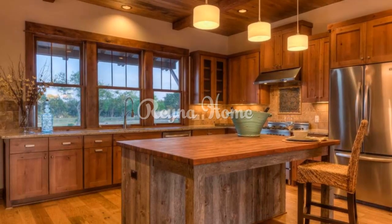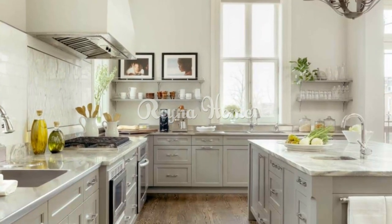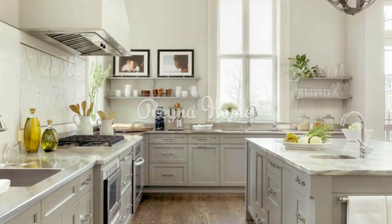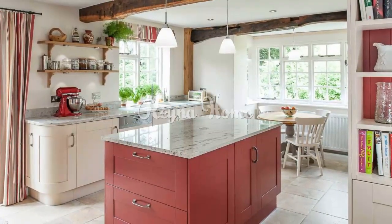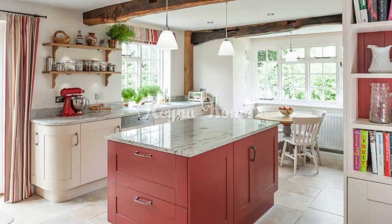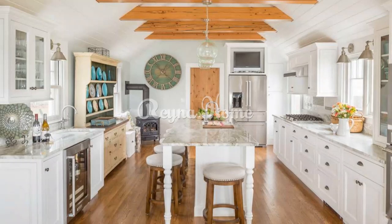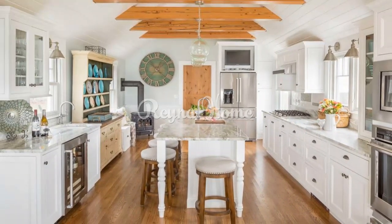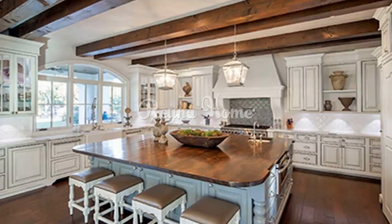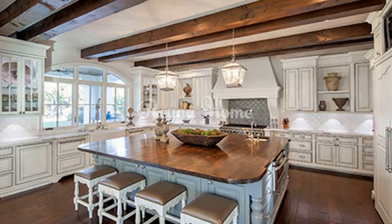Creating your farmhouse kitchen — embrace imperfections, as farmhouse style celebrates imperfections and aged appearances. Don't be afraid to incorporate distressed finishes and well-loved items. Mix old and new by combining vintage pieces with modern conveniences to strike a balance between old-world charm and functionality. Incorporate personal touches that reflect your style and personality, whether through artwork, collectibles, or family heirlooms.